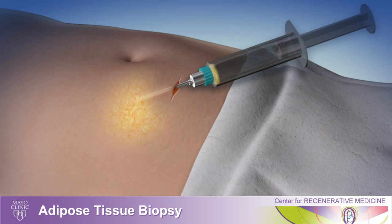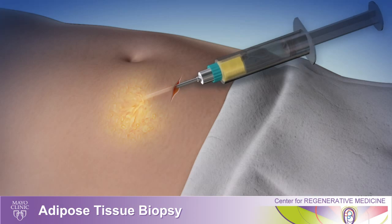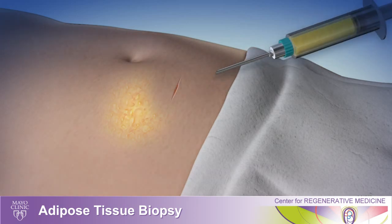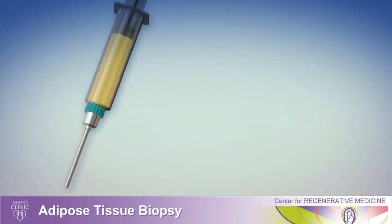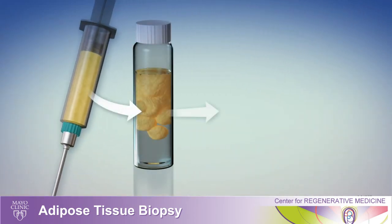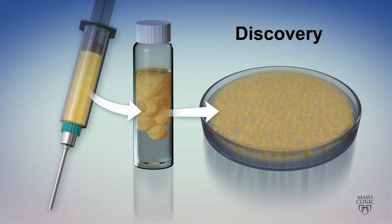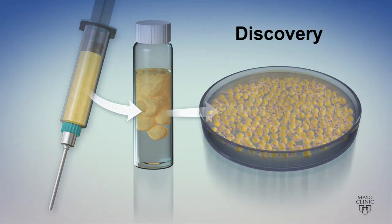In this trial we are isolating stem cells from adipose tissue. A small incision in the abdomen is made and cells are removed. These cells are then placed in a special vial and from there taken to the laboratory, where the fat cells will be separated from the stem cells.